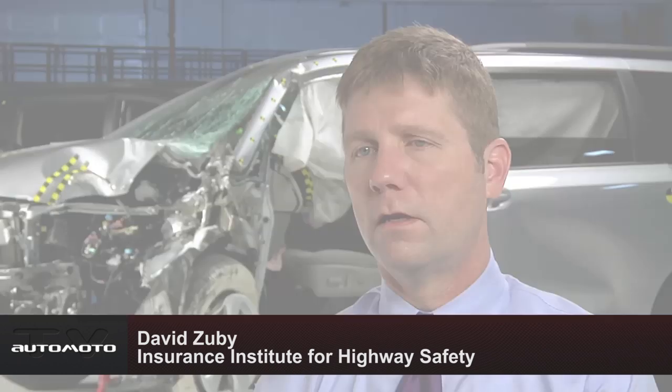The Insurance Institute for Highway Safety is releasing new front small overlap crash test results for four minivans. This is the first time these four vehicles have been subjected to this demanding test. Safety is an important consideration for families choosing a new car. Unfortunately, in the minivan segment, there are only two models that have decent protection in small overlap frontal crashes.